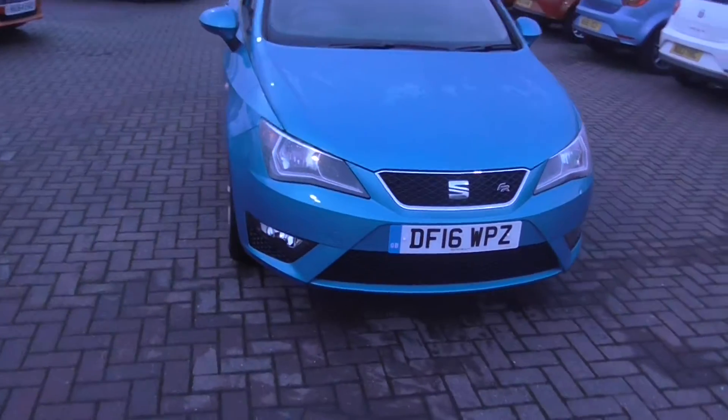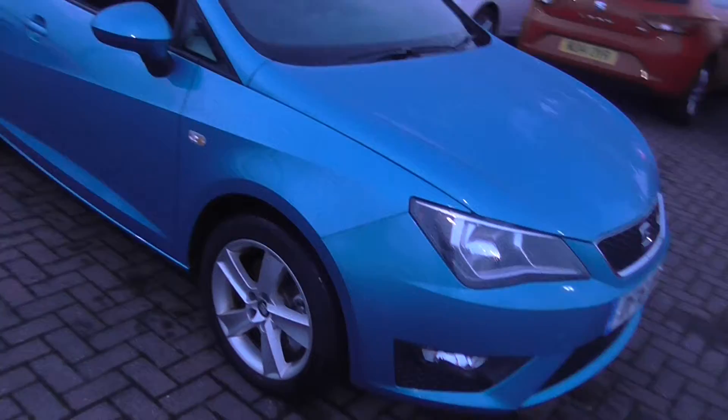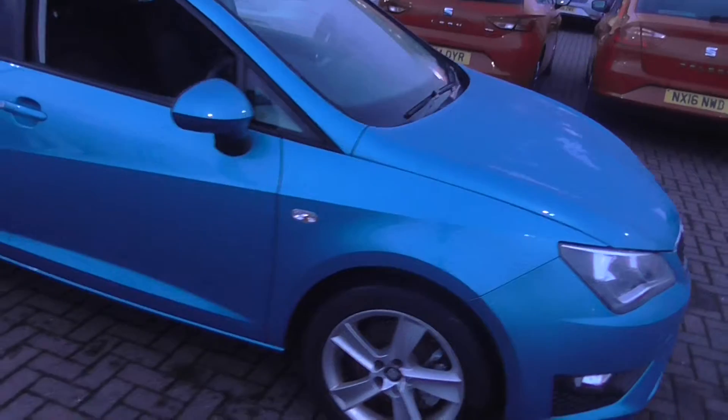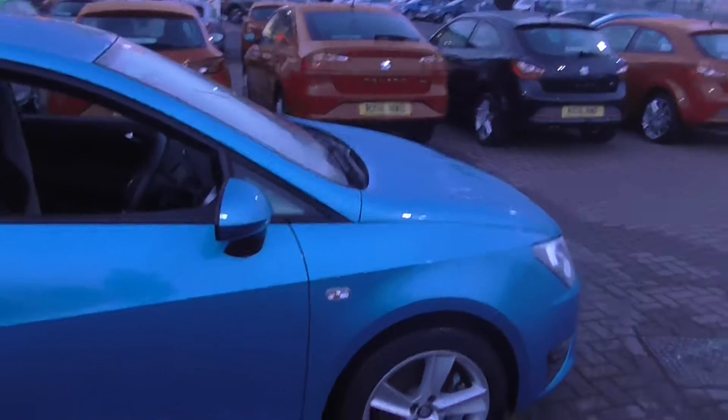Starting around the front of the vehicle you will notice front fog lights with cornering function and 16-inch alloy wheels. This car is finished off in the lovely allure blue paint and you also have body coloured wing mirrors and door handles.